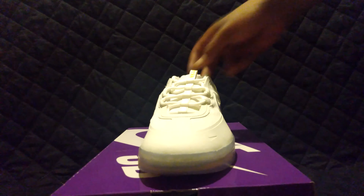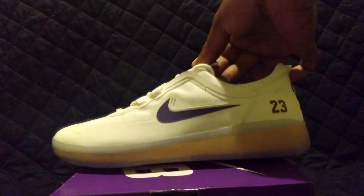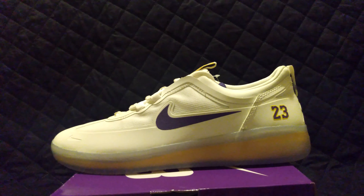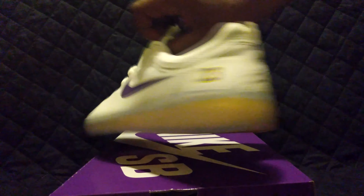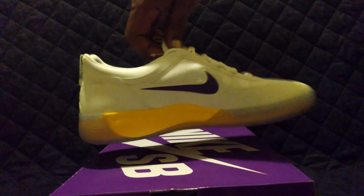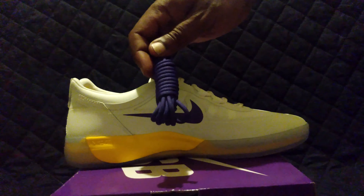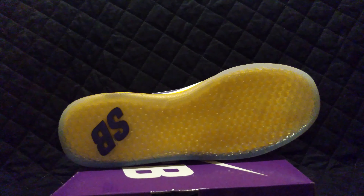I got this because I'm a Lakers fan. I've seen people disrespect the Nike SB 6 just because they ain't Dunks, but they still make some good shoes. Got a good 360 going. White laces, purple laces, and the shoe is in the Lakers colorway with a translucent bottom.